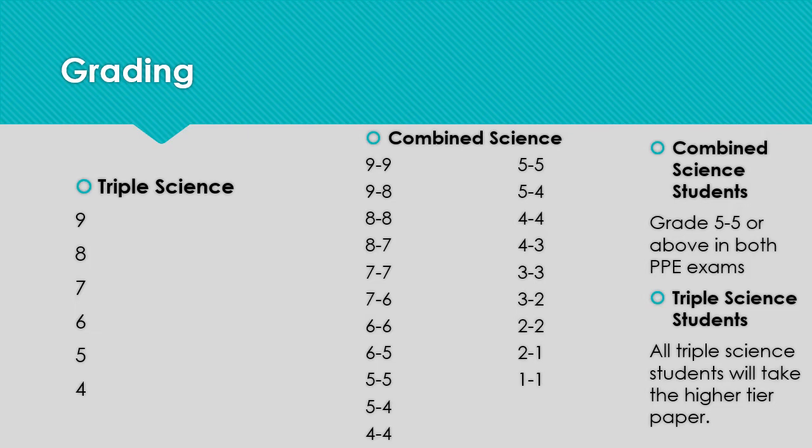We make the final decision on tiers of entry in February of year 11, allowing for flexibility and changes throughout a student's time with us. The tier of entry isn't shown on exam certificates, so a 5-5 on a foundation paper is equivalent to a 5-5 on a higher paper. Therefore, if we're not confident that a student will achieve a grade 5-5, they will be entered for the foundation paper.